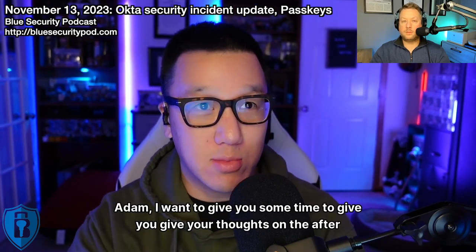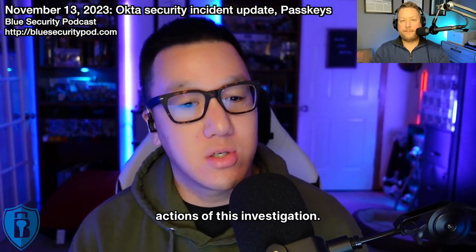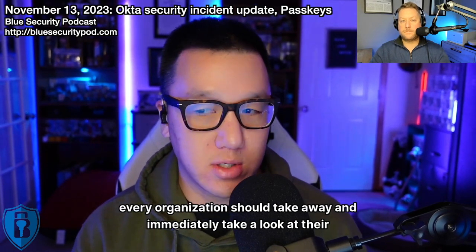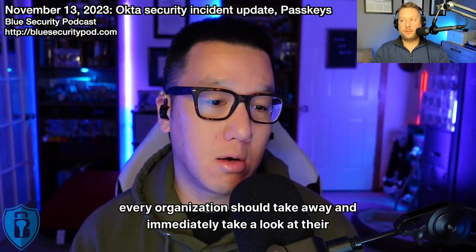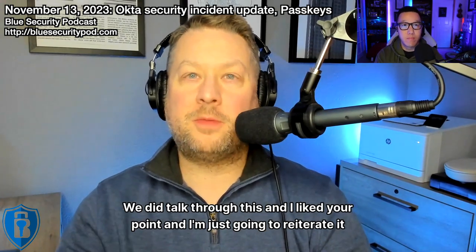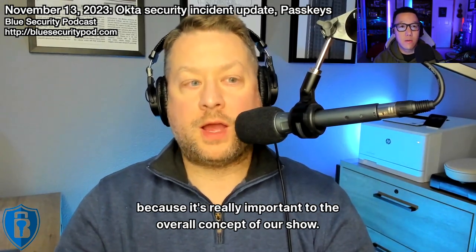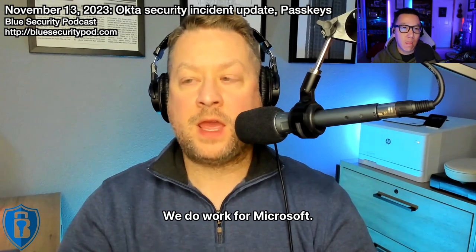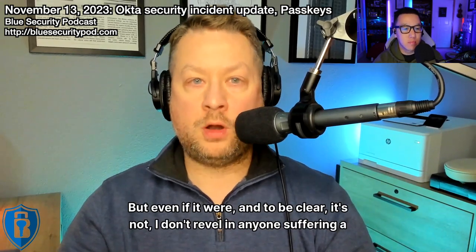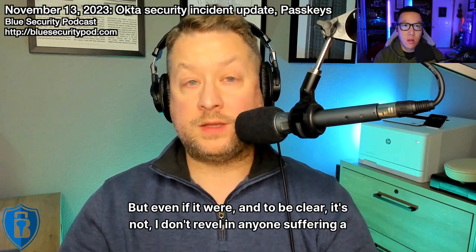I talked a lot. Adam, I want to give you some time with your thoughts on the after actions of this investigation. As I read through this, there are some hard-hitting lessons every organization should take away and immediately look at in their enterprise. I want to reiterate: we do work for Microsoft. We do the show outside of work. This is not a work function. And I don't revel in anyone suffering a security incident.